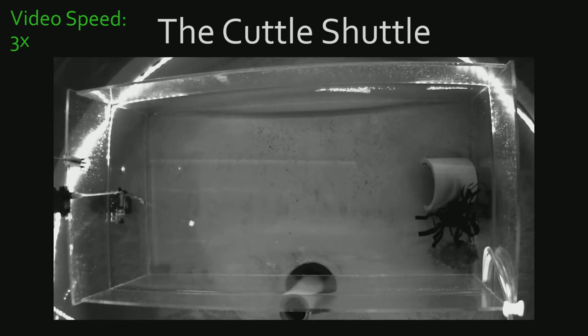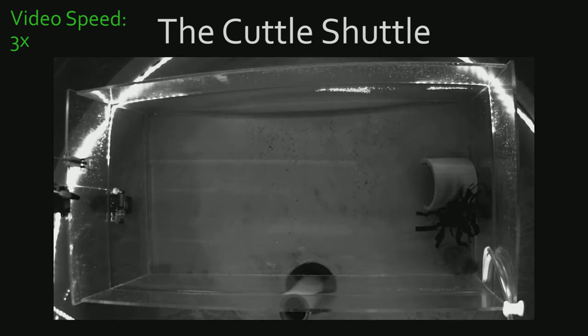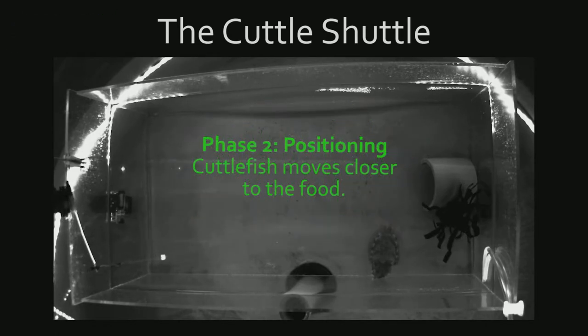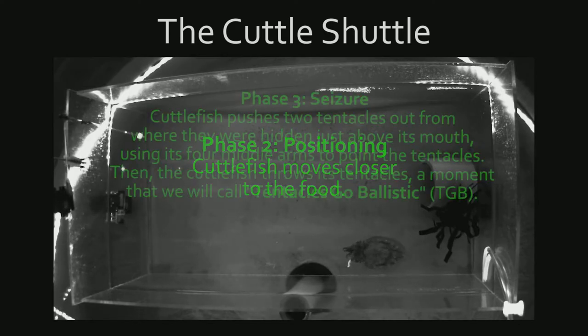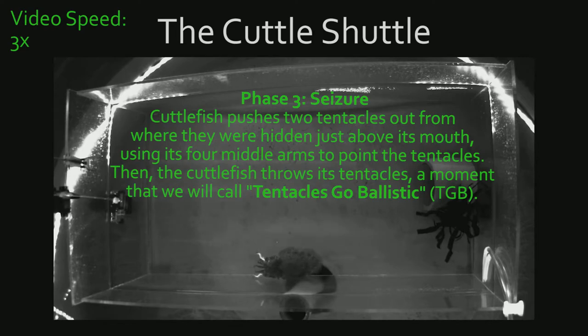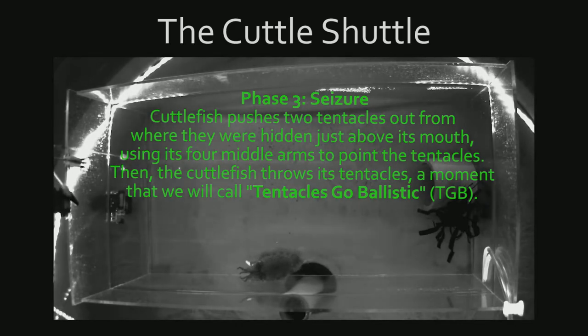When a cuttlefish is trying to catch food, it usually does three things. First, you can tell when the cuttlefish first notices the food — it turns its eyes, head, and body so that it can look at the food, and it may also change its skin color or lift some of its arms. Second, the cuttlefish will move closer to the food. Third, the cuttlefish tries to grab the food. It pushes two tentacles out from where they were hidden just above its mouth, using its four middle arms to point the tentacles. Then the cuttlefish throws its tentacles — a moment that we will call tentacles go ballistic.